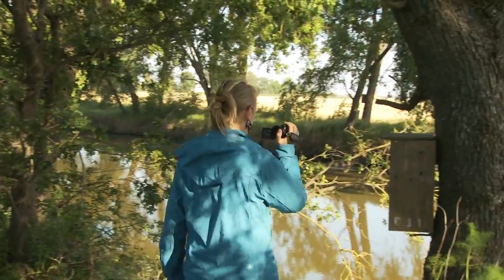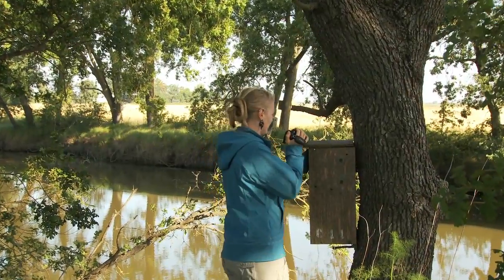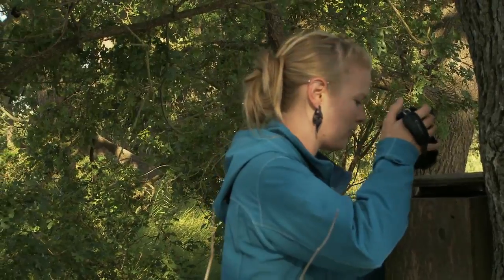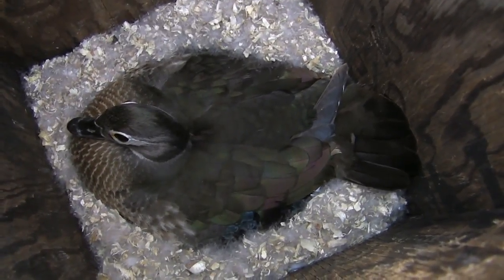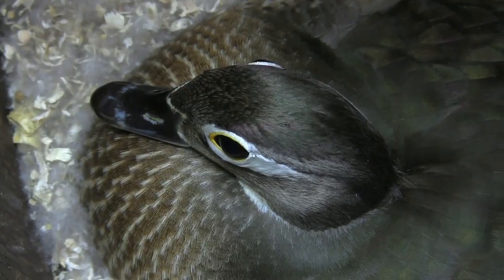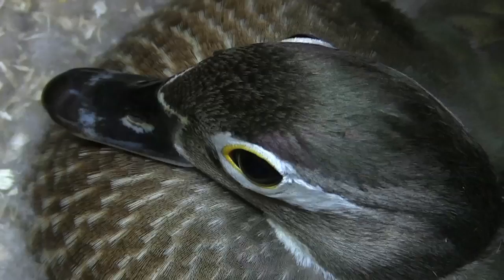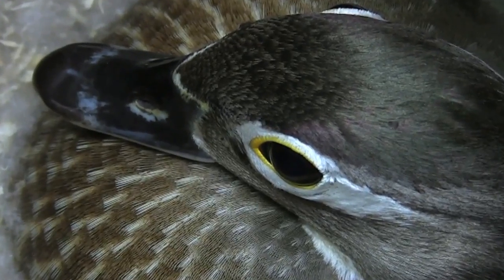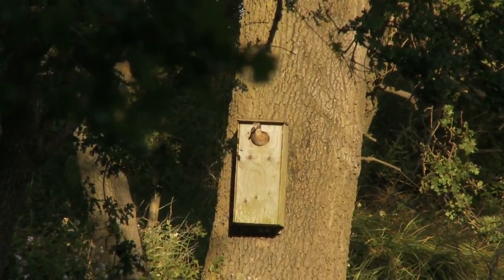There should be a female incubating. This is just her first week of incubation. Usually we wait until the third week of incubation, because once they've been sitting on the nest for three weeks out of their four-week incubation time, they've invested a fair amount of effort into it, so they're much less likely to abandon or get scared off the nest.